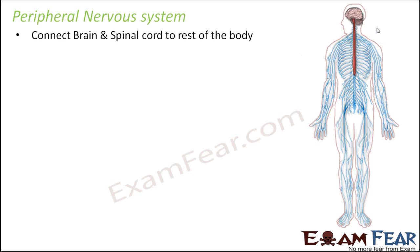The peripheral nervous system is made up of the various nerves which connect the brain and spinal cord to the rest of the body. When you get hurt somewhere in your arm, the information goes to the brain, and for that there have to be some nerves to carry that information. All these peripheral nerves together form the peripheral nervous system.